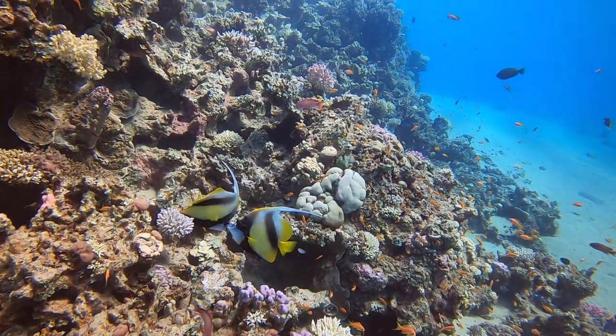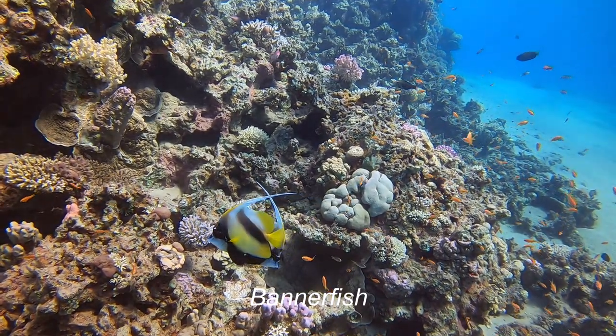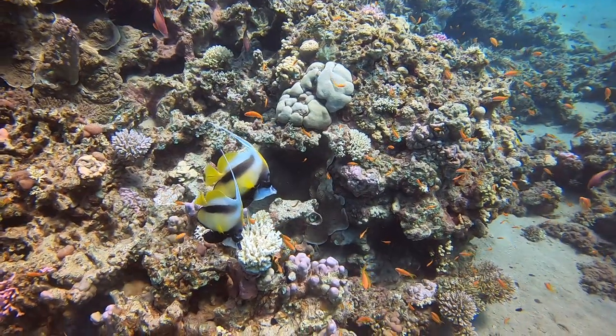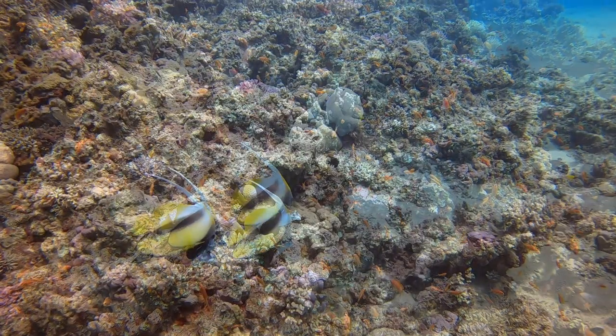Here are the banner fish — one of my favourite fish. You usually see them in pairs like this. You don't very often see a solitary one. That's because they're one of the few fish in the ocean that actually pair up for life, so you'll always see two of them together, very rarely anything else.